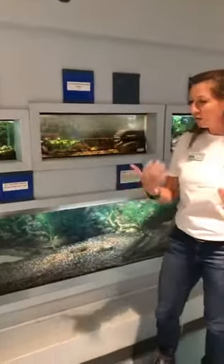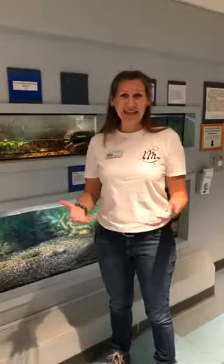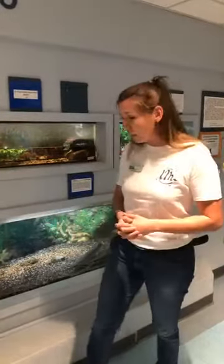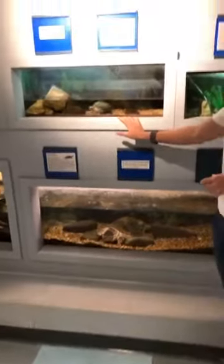If you walk around the museum, you'll notice that we're a little bit turtle-biased, and I'll admit that. I took over the museum three years ago and I'm a herpetologist by training. Specifically, I've been working on freshwater turtles for the past ten years. So we have a lot of different freshwater turtle species, such as the common snapping turtle and the yellow mud turtle.